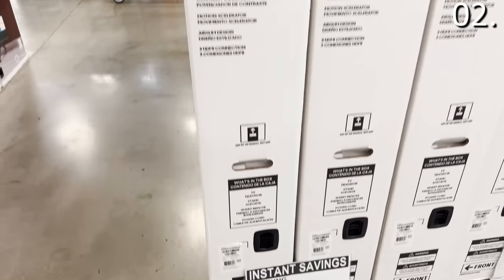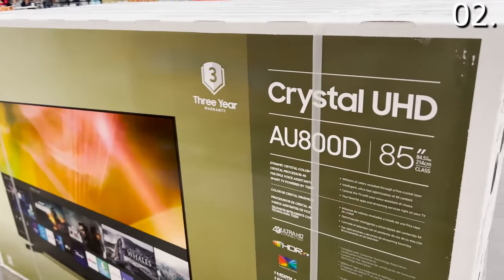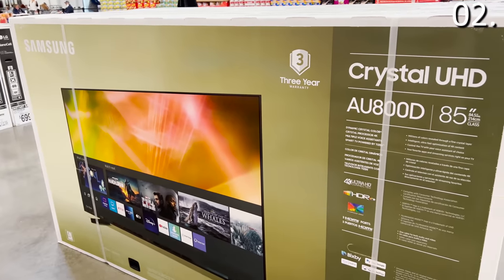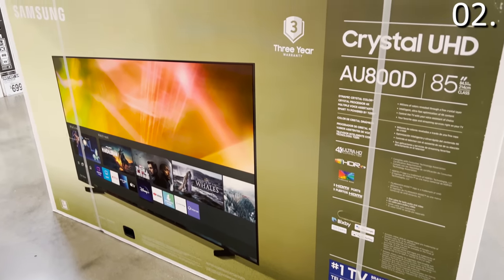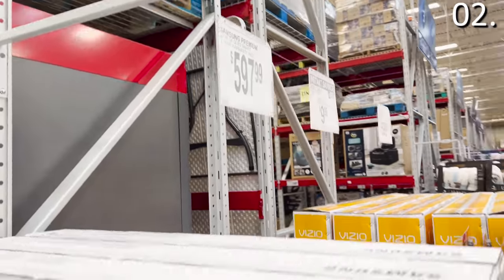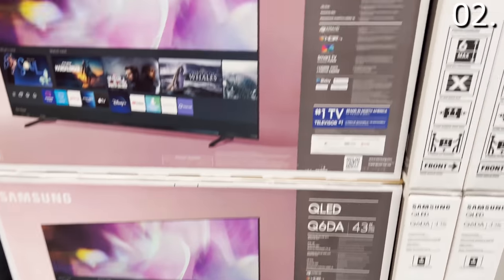In the number two spot, focusing on some huge big-screen TV deals by viewer request at Sam's, you're going to find this Samsung 85-inch 4K TV. Original price $1,800 bucks, so you're saving $300 off. It has a 120-hertz refresh rate and a three-year warranty included, which puts this price far ahead of a purchase from another retailer just based on the warranty alone.